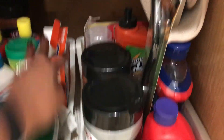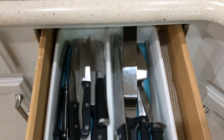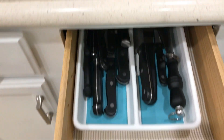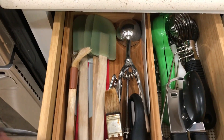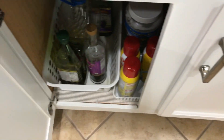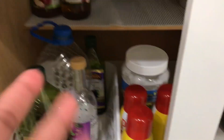In this drawer right here I keep some of our knives and my cake frosting utensils. In this drawer I keep measuring spoons, ice cream scoop, can opener, pizza cutter, and baster — just the basic stuff.